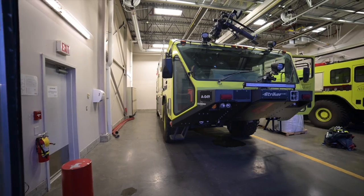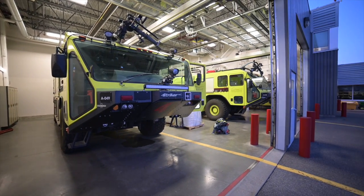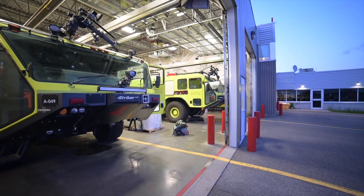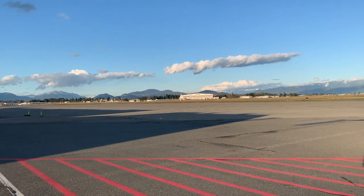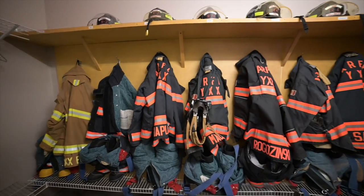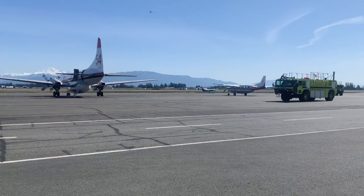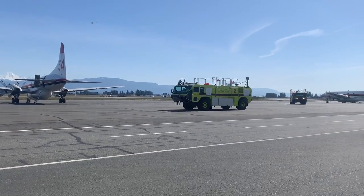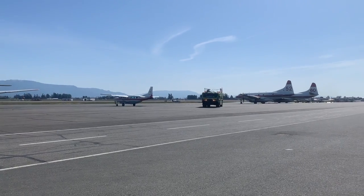The Abbotsford Airport is designated as a category 6 airport, which means we have two aircraft rescue fire trucks on standby for every commercial arrival to our main terminal building. All airport operations staff are trained in aircraft rescue firefighting and drive specialized fire trucks that are designed for speed, water carrying capacity, and off-road performance.